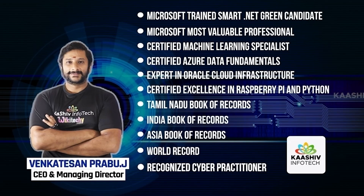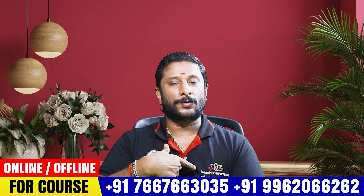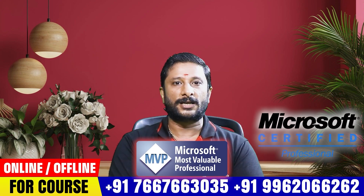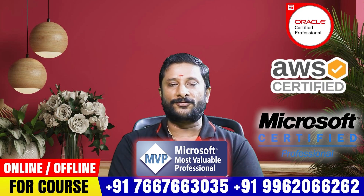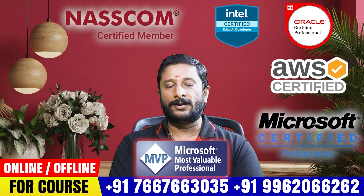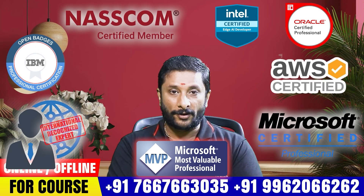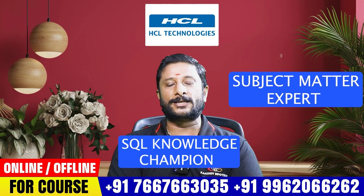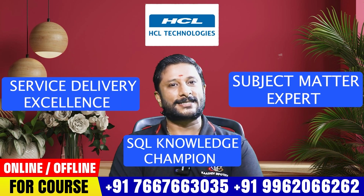I am among 250 experts in the world. I am a Microsoft owner, Microsoft certified, Amazon certified, Oracle certified, Intel certified, NASSCOM certified, IBM certified — an International Recognized Expert, HCL Technology Subject Matter Expert, Secret Knowledge Champion, and Service Delivery Excellence Manager.